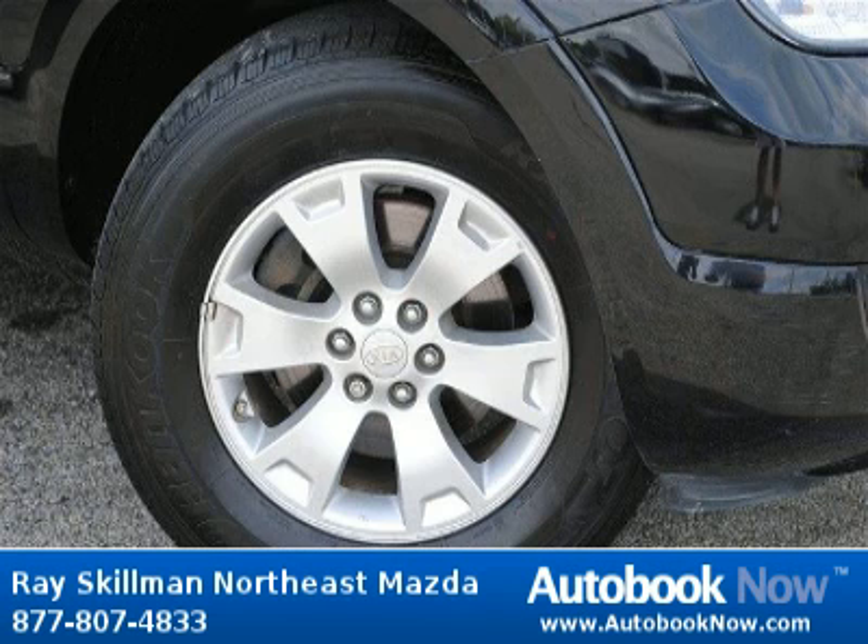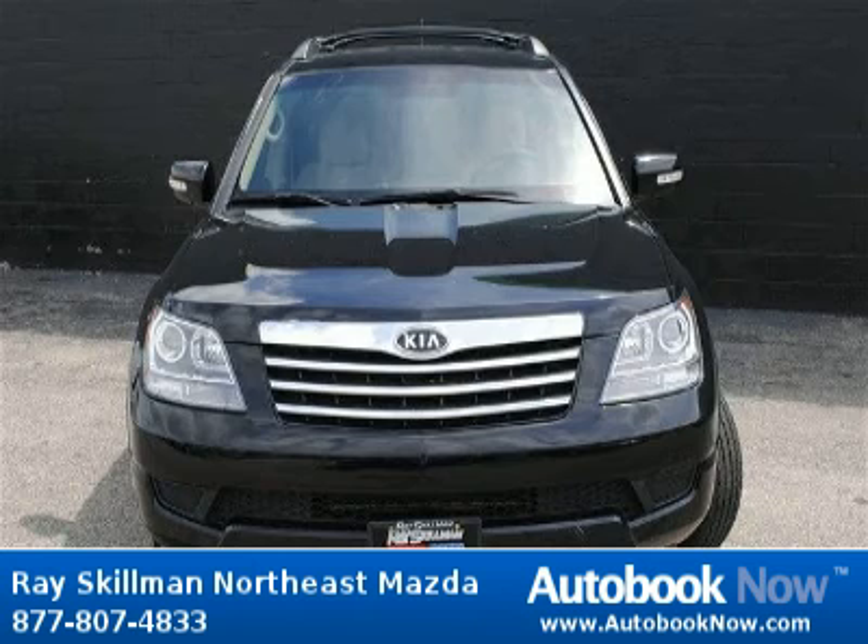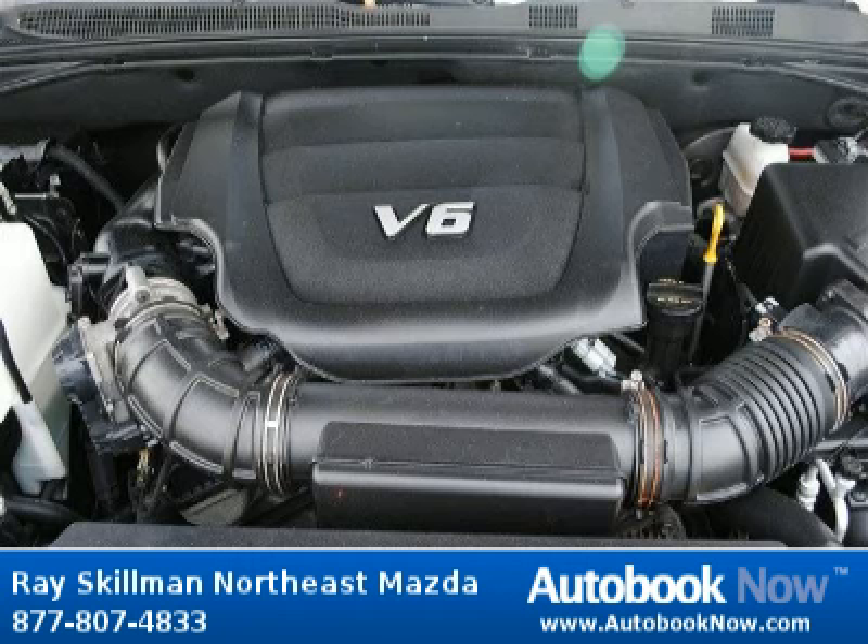This 2009 Kia Borrego is available at Race Gilman Northeast Mazda in Indianapolis, Indiana. This Borrego has a beautiful black color and it has 50,000 miles on it. Features include four doors, four-wheel anti-lock brakes, automatic transmission, and much more.